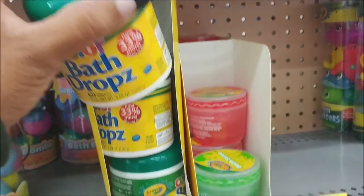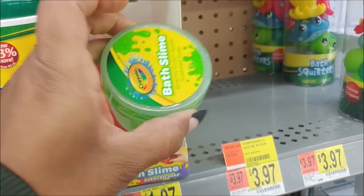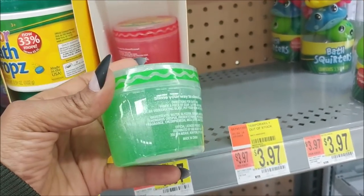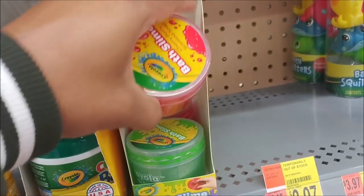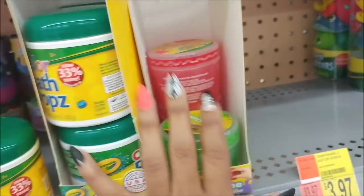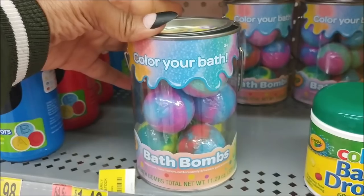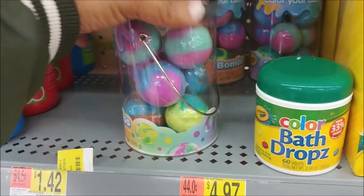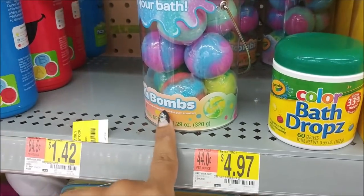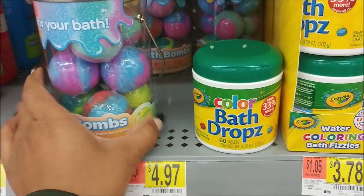I came over here to get a set of these because I always buy these when Blue Bear runs out — they're $3.78. But I noticed they've got bath slime by Crayola. I don't think I would buy this, but it's very interesting — the slime craze just went overboard. These are cute color-your-bath bath bombs for kids at $4.97. Maybe I'll get these instead since they're only a little bigger.